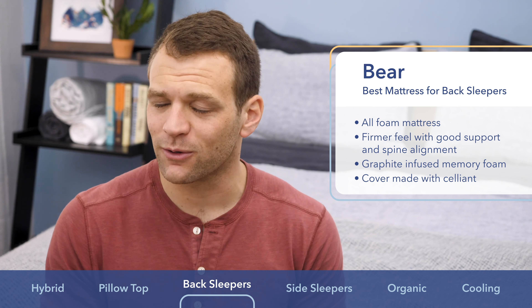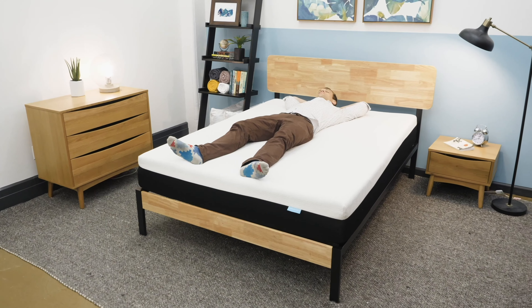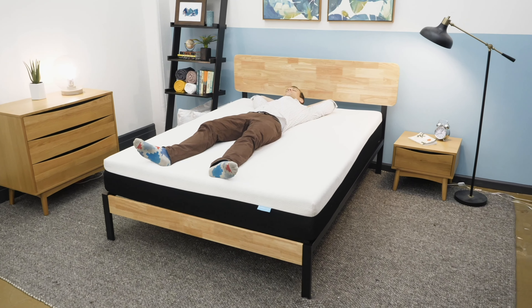I'm not a scientist, so if you're interested in learning more about that, I would definitely recommend you check it out. If you are a back sleeper looking for a firmer foam feel that sleeps cool, I would say the Bear is the one for you.